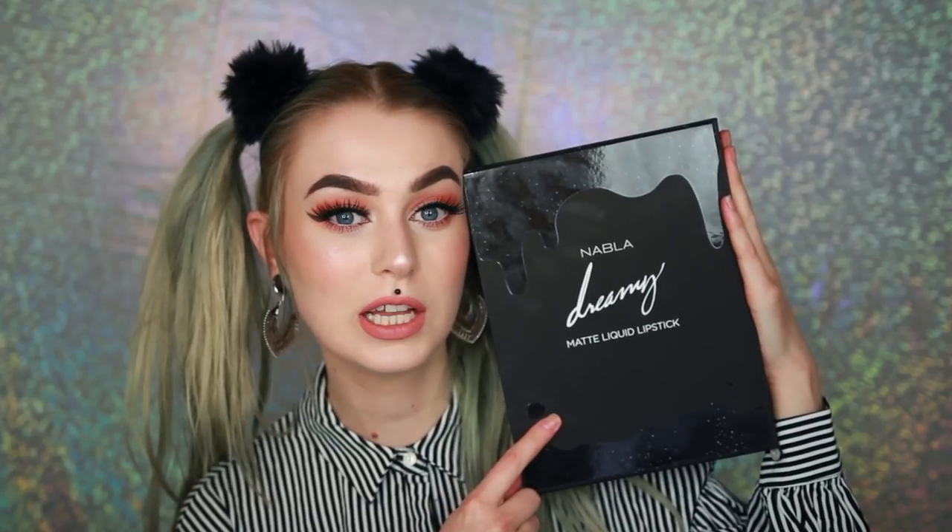Hi guys and welcome to my channel. In this video I am going to do a lip swatch on the new Nabla liquid lipsticks. They have never ever had liquid lipsticks but finally they have launched some, and I have already had this lipstick on — which is the lightest one in the collection — for the entire day. I can't just spoil it right now that I love them.